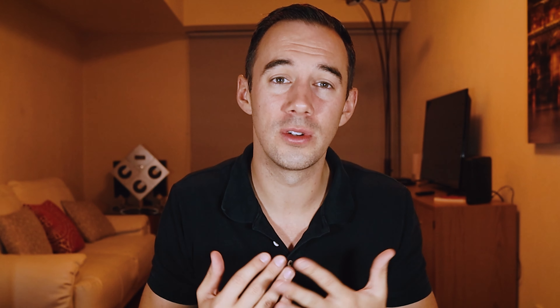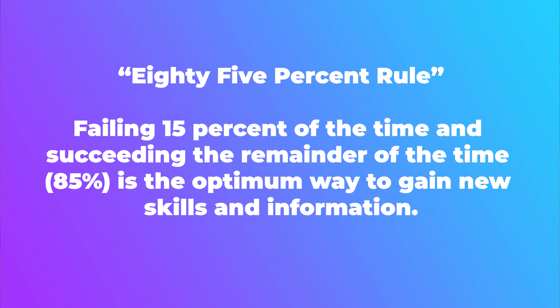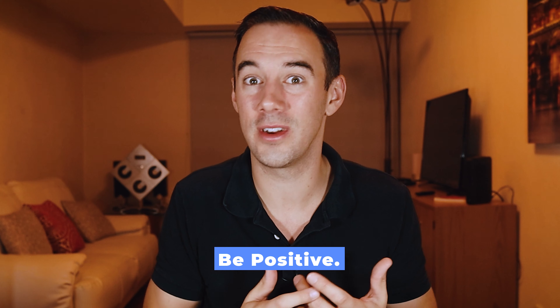Number one: create a supportive and learning environment. It's crucial because it provides a safe space for the VA, assuring them that it's okay to make mistakes. What researchers have dubbed the '85 percent rule' means that failing roughly 15 percent of the time and succeeding 85 percent of the time is the optimal way to gain new skills and new information. We have to accept that our VAs are going to fail some of the time — and that's learning.